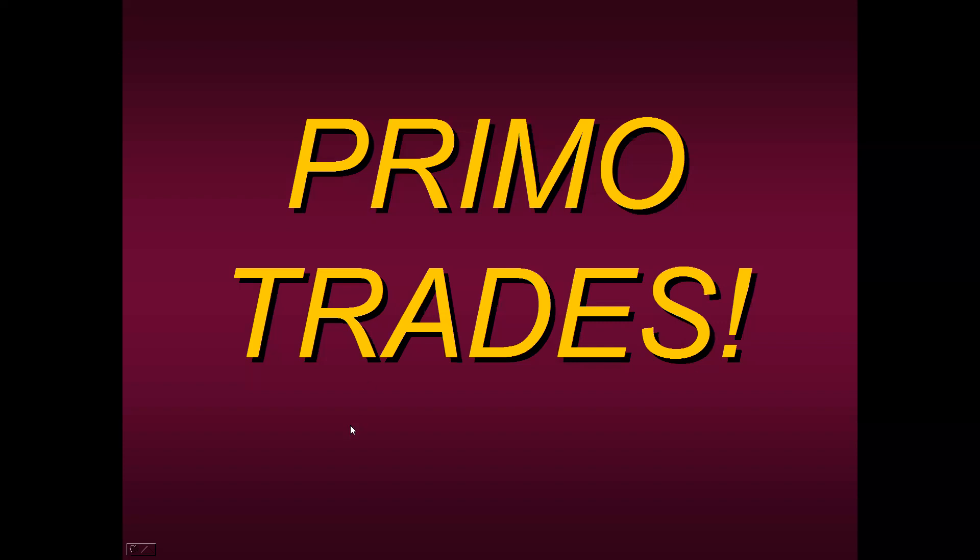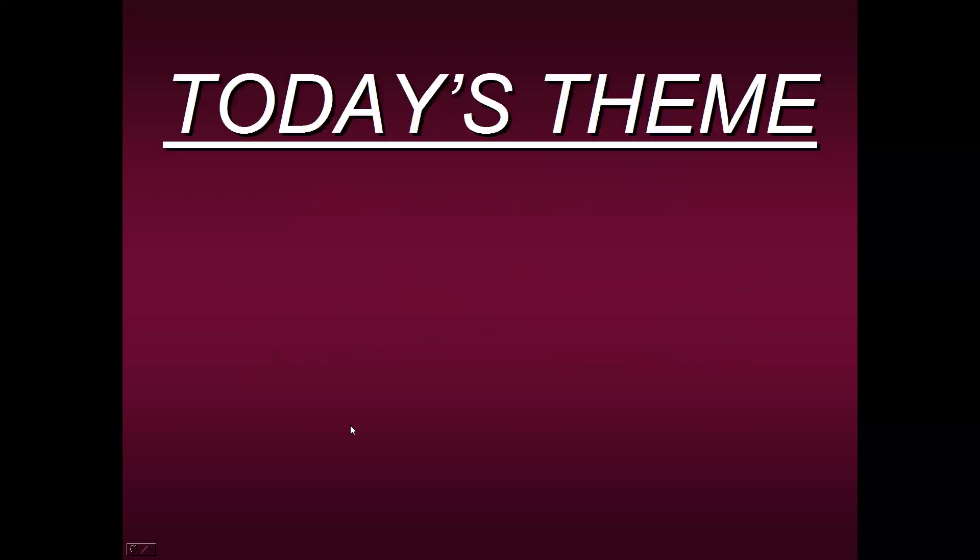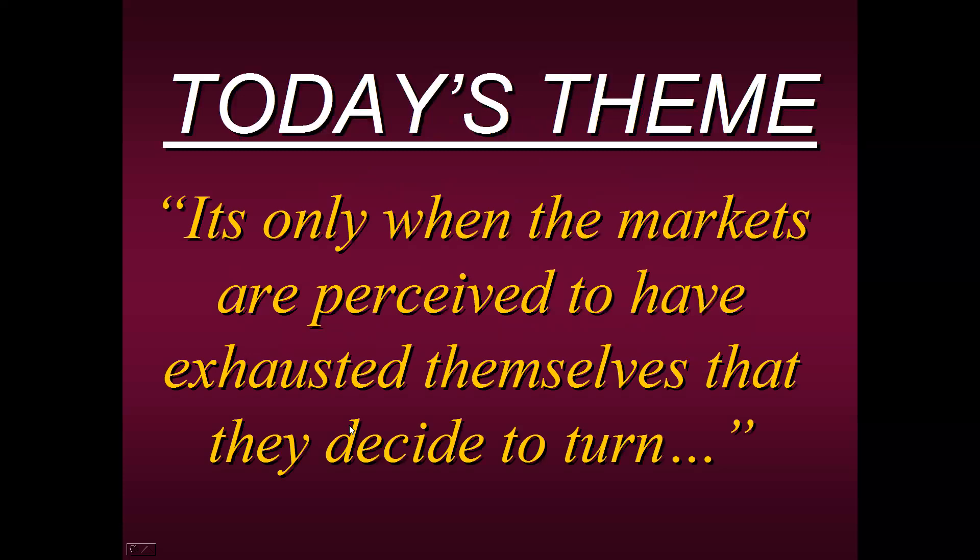But first, let me share with you today's theme: it's only when the markets are perceived to have exhausted themselves that they decide to turn. One of the main reasons why traders fail and lose money is because they're entering too early into a trade. You buy and it continues to go lower — it hasn't exhausted itself to the downside yet. Or you sell, go short, and it continues to go higher. So what we want is a tool that can help us stay out of a trade until it's time for that trade to actually turn.